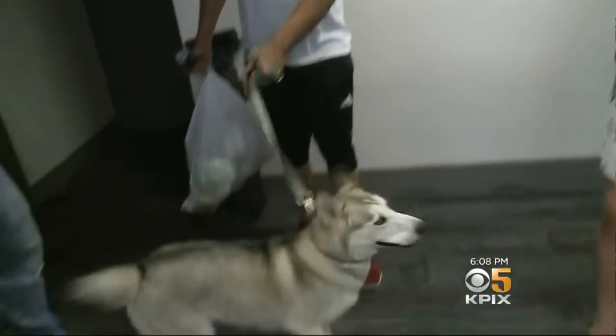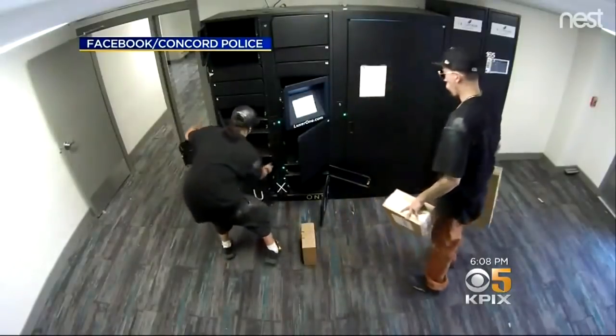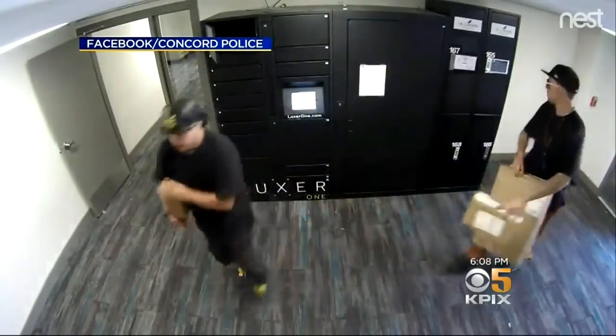This tenant says he uses the delivery kiosk all the time — for his books for college and other stuff. They did not take any of his things. In this instance, the thieves got away with an assortment of items: one was clothing ordered online from Nordstrom's, the second was some sort of glasses ordered online, and the third was miscellaneous clothing and gifts.